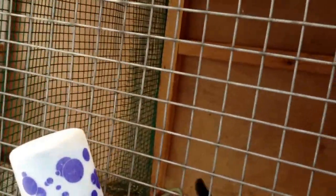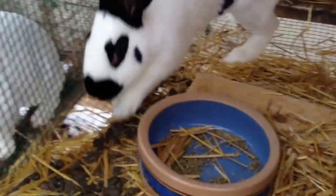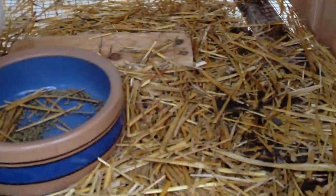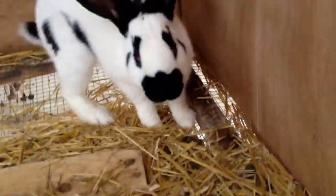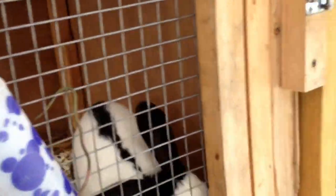Next I have my black junior checkered giant buck, Thumper. He's a very energetic rabbit, as my other rabbit saw. He's a very sweet boy, but very hyper, which is kind of a bad thing. I am breeding him to Alina in February, so hopefully I can get some babies coming up soon.